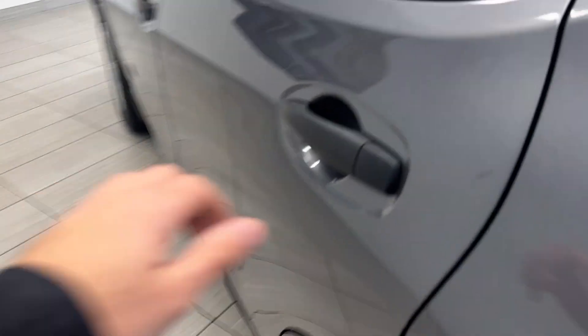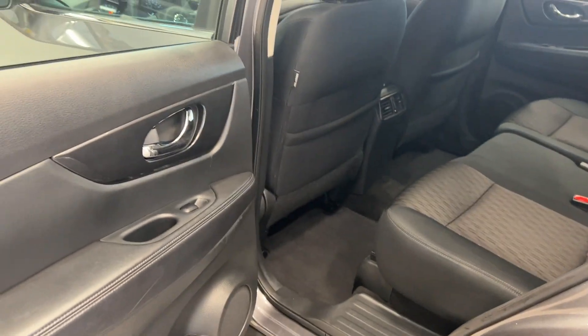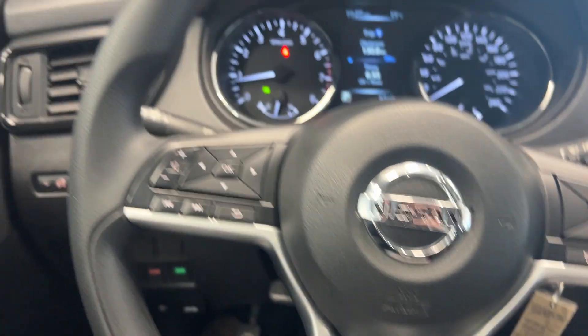Hopping into the second row, take a look at the amount of leg room you get in here, along with an adjustable reclining second row. You do have this two-tone cloth interior throughout, along with power locks, windows, and mirror controls on the door.